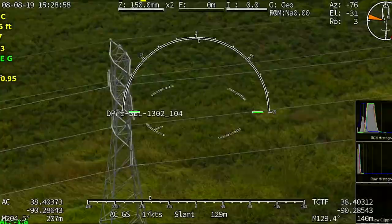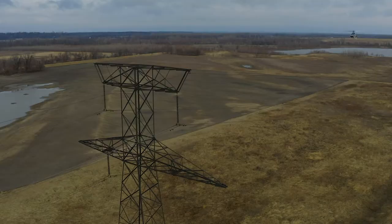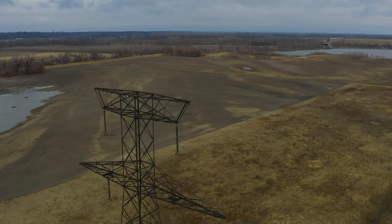Giving our customers absolute confidence that the geo positioning is extremely accurate and highly flexible to integrate with a variety of different applications.